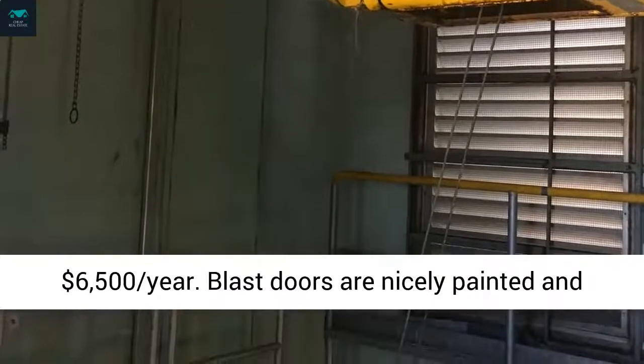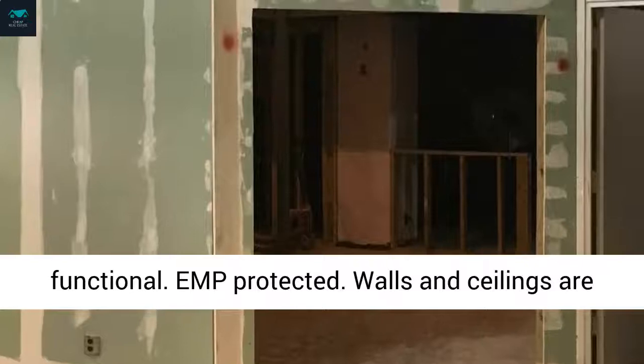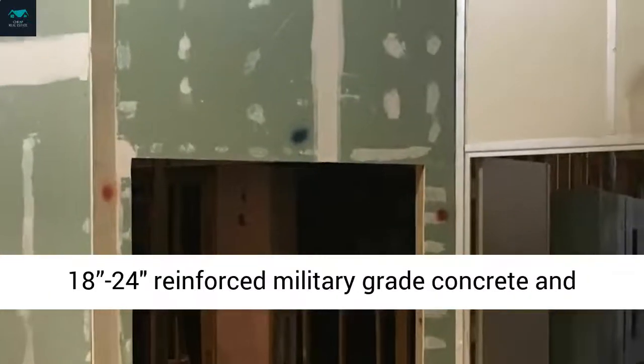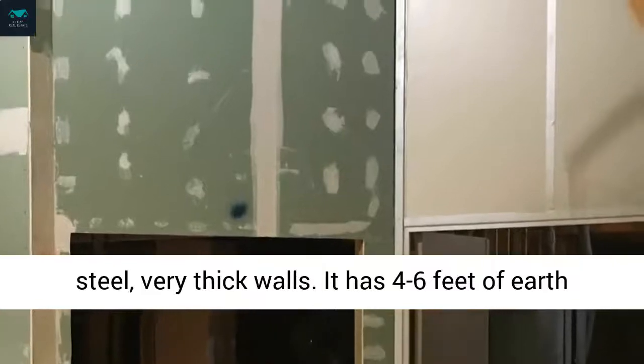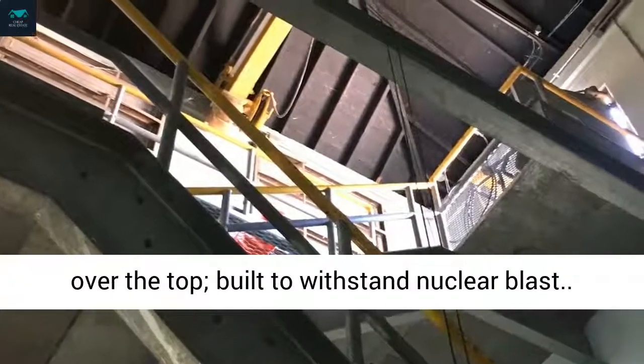Blast doors are nicely painted and functional. Walls and ceilings are 18 to 24 inches of reinforced military-grade concrete and steel — very thick walls. It has 4 to 6 feet of earth over the top, built to withstand a nuclear blast.